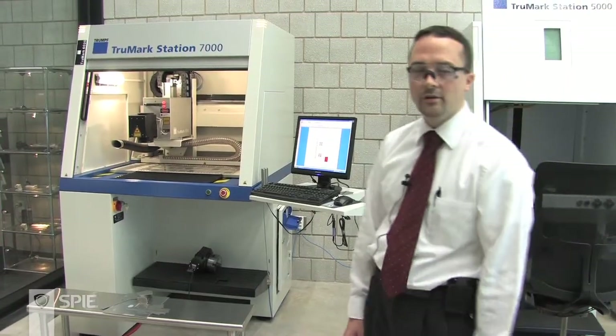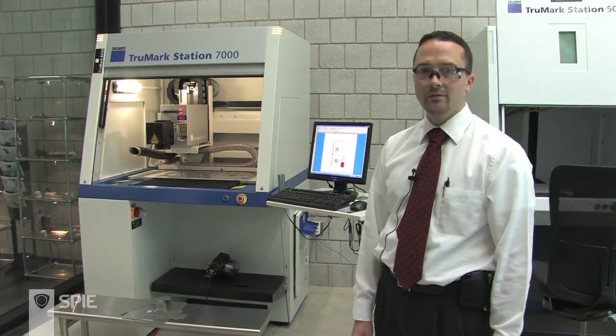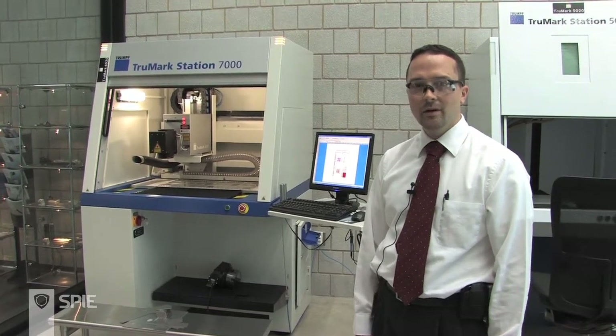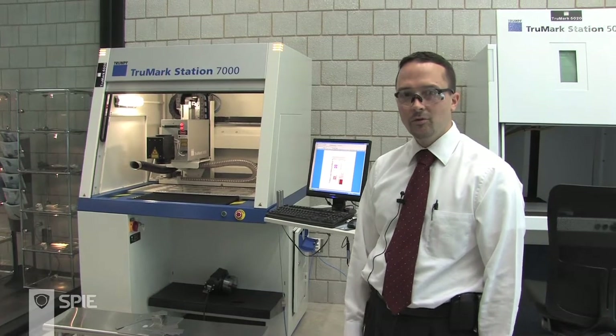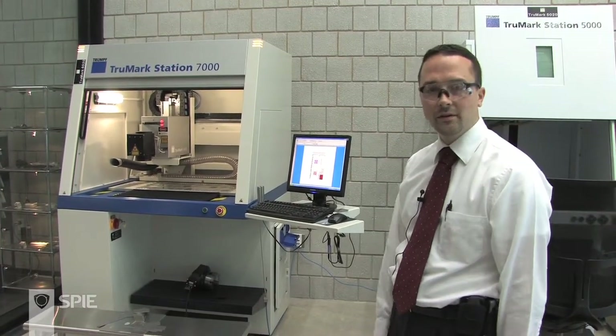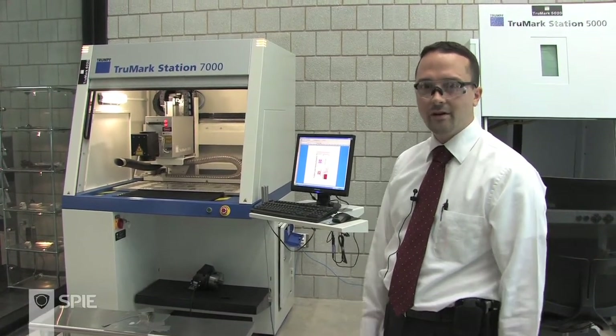One of the most common applications for lasers today is the laser marking of different materials. Different types of lasers can be used to mark different types of materials, from metals to plastics to glass. Within the Light Building, we have an extensive applications laboratory with numerous marking lasers — one example is the TrueMark 7000 series — which we use to try out different customer applications. Customers send us problems they have, and we figure out which of our lasers is best suited to meet their needs.